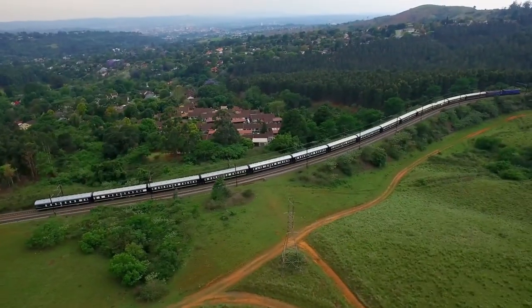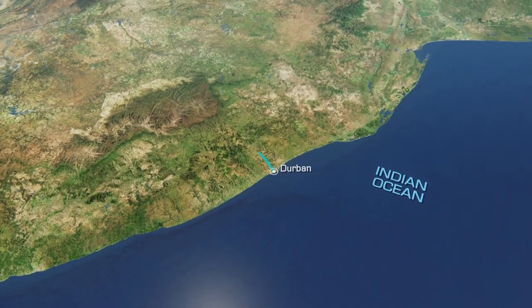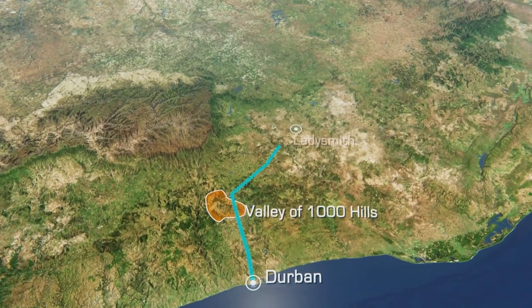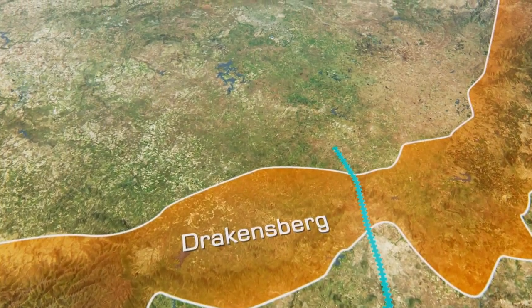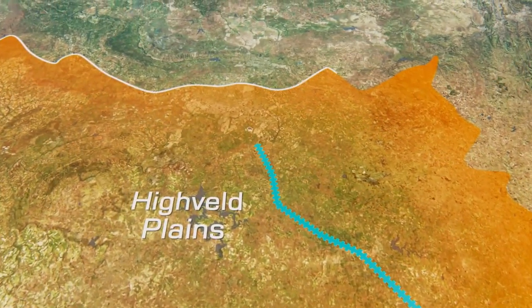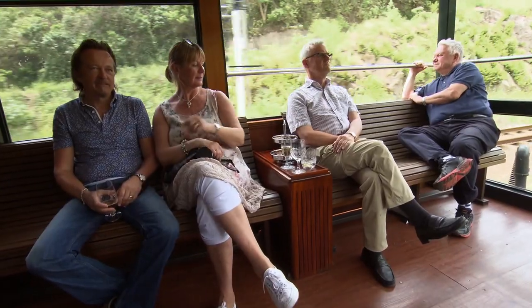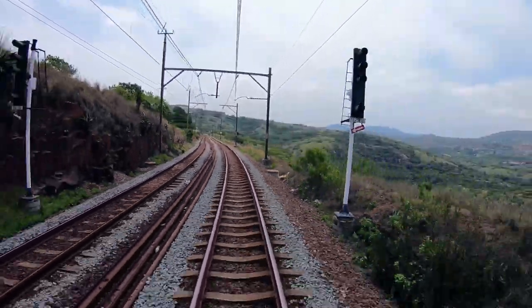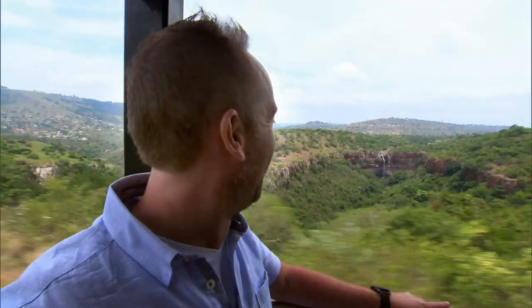On this three-day trip, I'm heading north from Durban into the stunning Valley of a Thousand Hills, then on to Ladysmith before crossing into the majestic Drakensberg mountain range. We'll make our way through the farmland of the Highveld Plains before arriving at the Rovos railyard in Pretoria. Less than an hour out of Durban, we're heading into the Kingdom of Zulu, surrounded by incredible scenery.